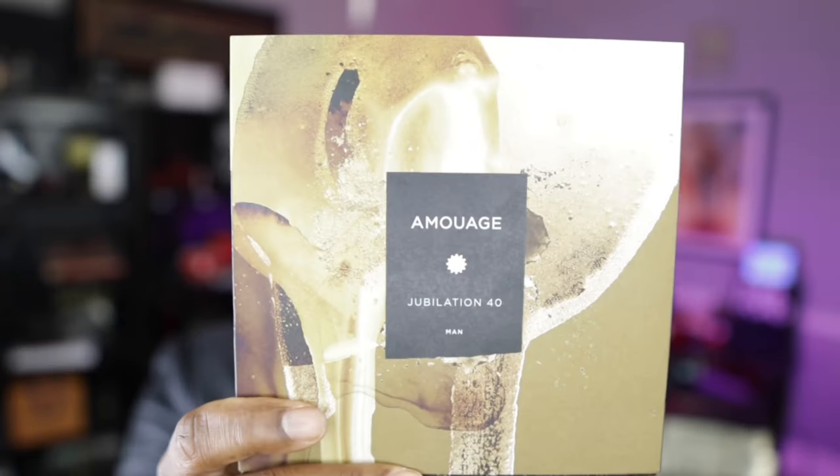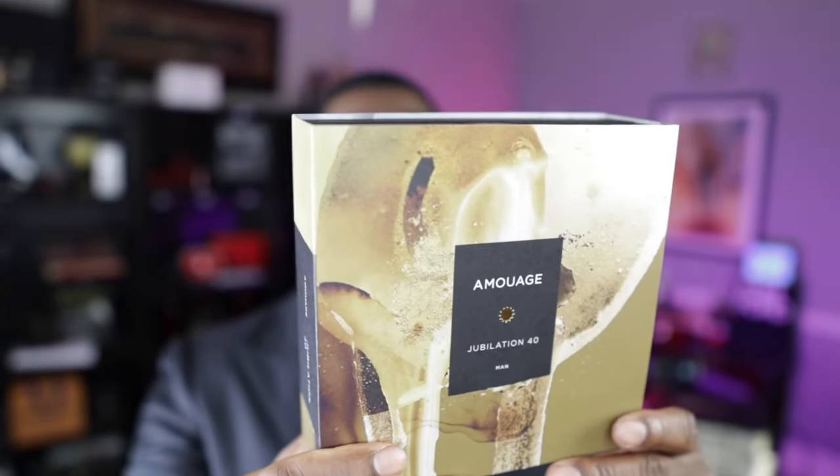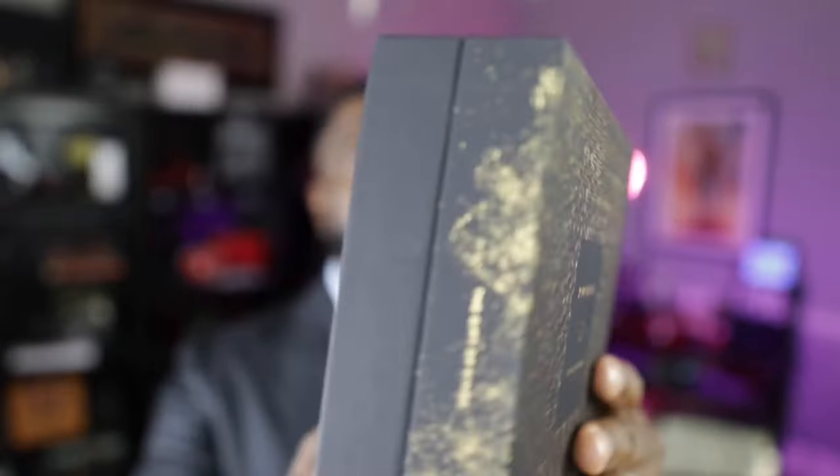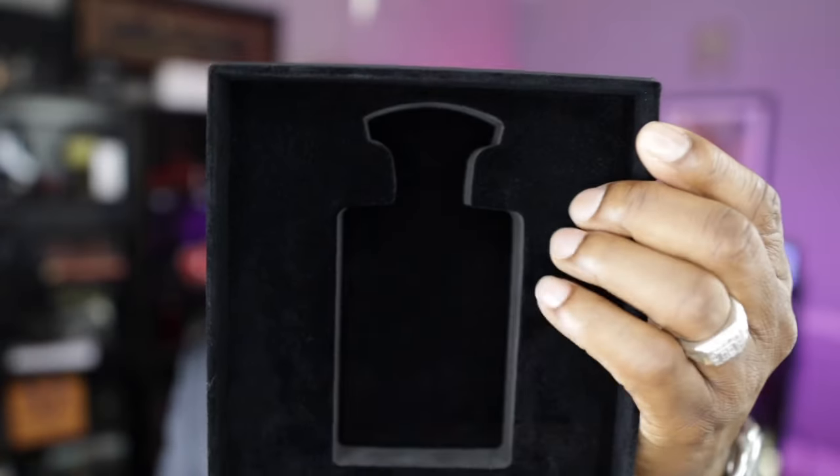Let's get into the box — for those of you who care about presentation, here it is. There's some information on the back, which I think is pretty cool. This fragrance was created by perfumer Bertrand Duchaufour. The actual notes are listed on the back as well. Shout out to Bertrand Duchaufour — definitely one of the best in the game, and he actually worked on one of my own fragrances as well. When you remove the sleeve, this is what you get. Open the box and the fragrance rests securely inside a velvety textured material.